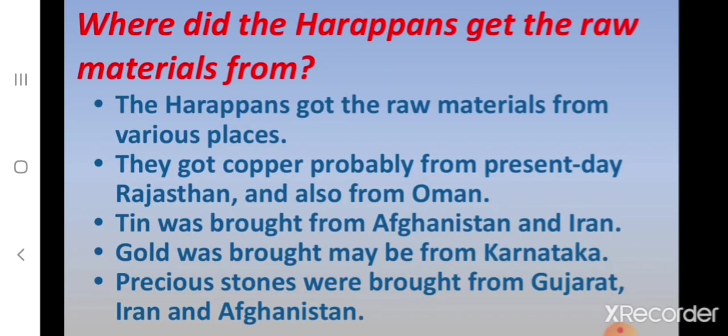So where did the Harappans get their raw materials from? They got copper probably from present-day Rajasthan and also from Oman. Tin was brought from Afghanistan and Iran. Gold was brought maybe from Karnataka. Precious stones were brought from Gujarat, Iran and Afghanistan. The alloy bronze is formed by mixing tin with copper.